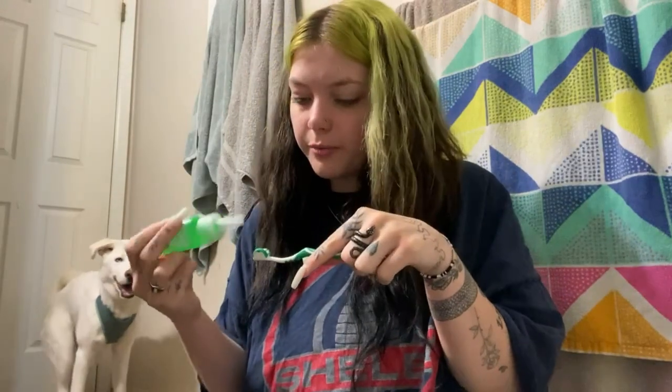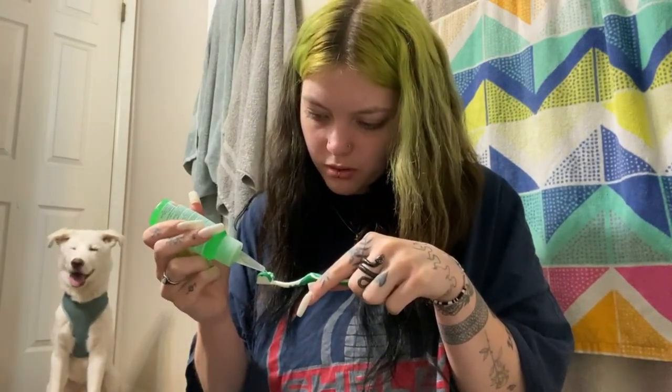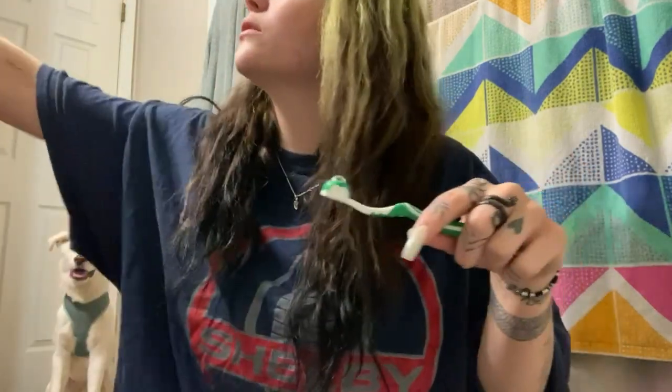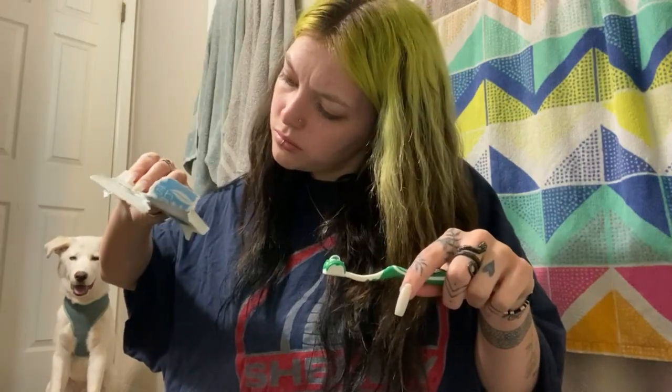It's okay, come here. You ready to brush your teeth? I don't know if that's exactly how you do it, but it's kind of how it looks in the picture. I'm just going to do it like that.